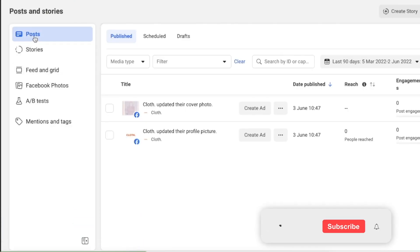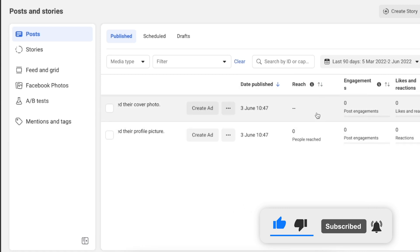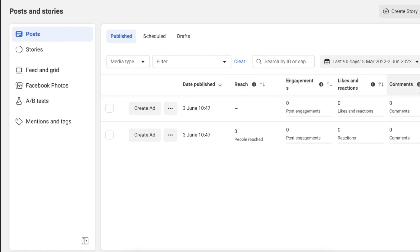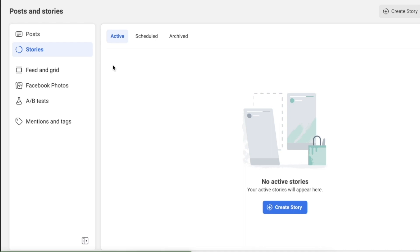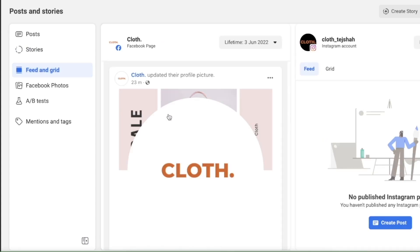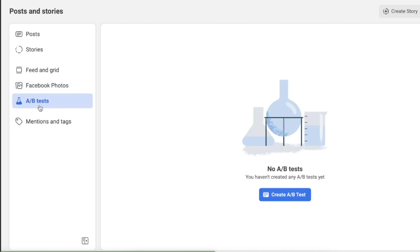The next tool is Posts and Stories. On the left-hand side I can see posts that have been made, along with the date published, reach, engagement, likes, reactions, comments, and shares. Under 'Schedule' I can see scheduled posts, and under 'Stories' I can see active and scheduled stories. There's also a feed grid view showing what your Facebook and Instagram pages will look like, plus Facebook Photos and an A/B testing tool.